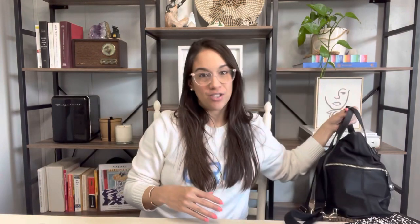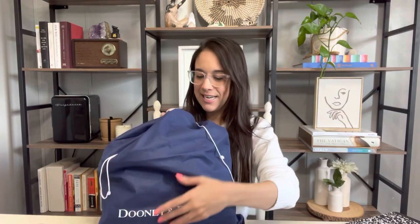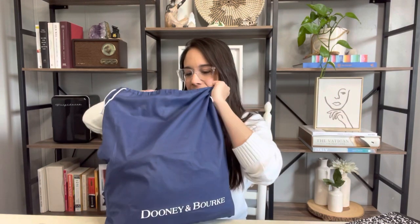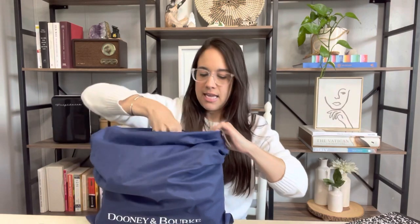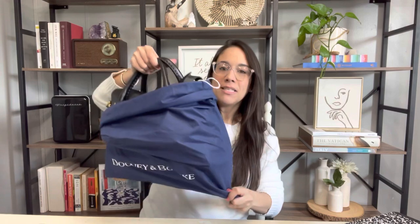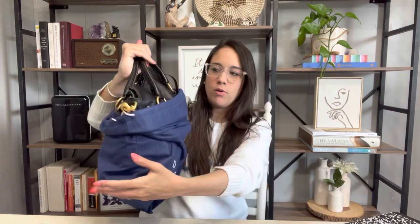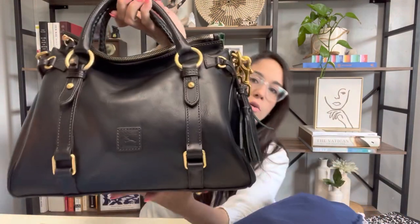I have a total of three bags to share with you all. The second bag is a recent addition to my collection — it's from Dooney & Bourke, and it is the Florentine satchel. This is meant to be a workhorse and it will be a workhorse, but I'm just scared to wear it because it scratches very easily.